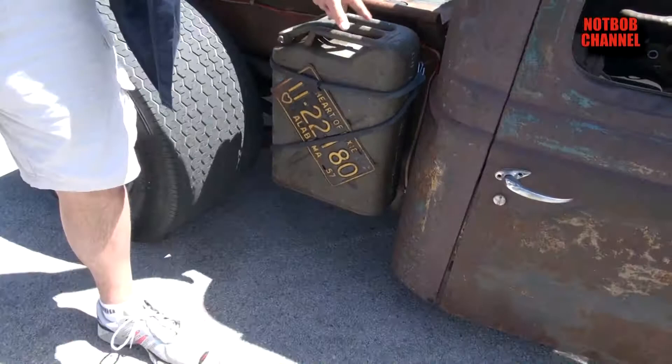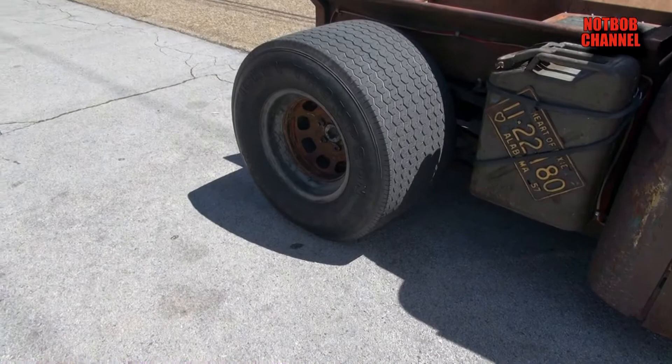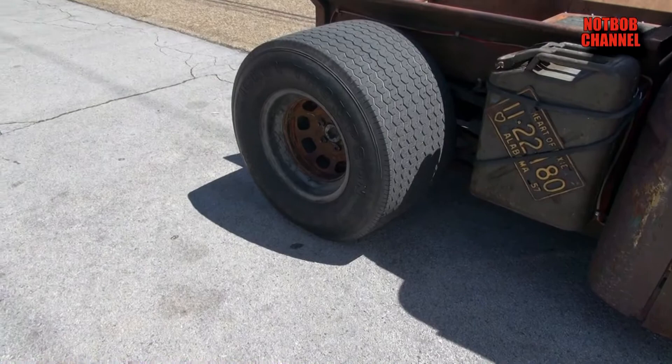It's got 10-gallon gas tanks, five apiece, and they're plumbed together. The thing is an absolute hoot. I love this rat. I gave up a 69 Camaro and kept my rat — I love my rat.